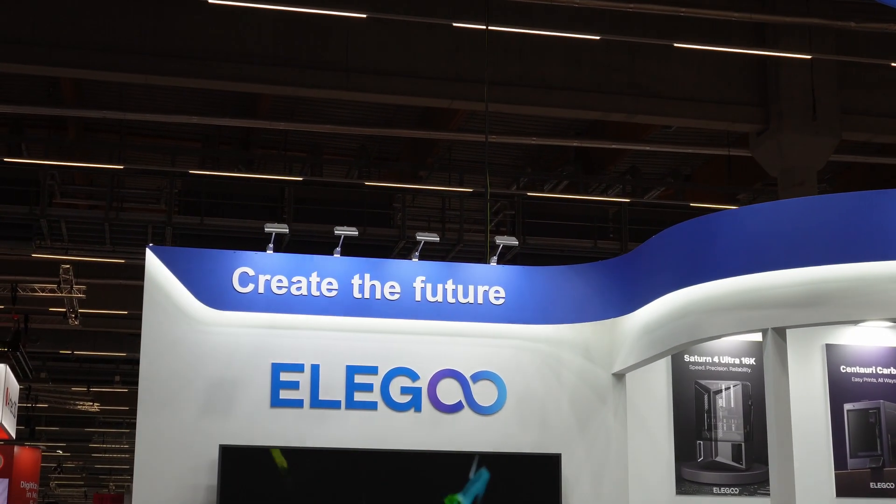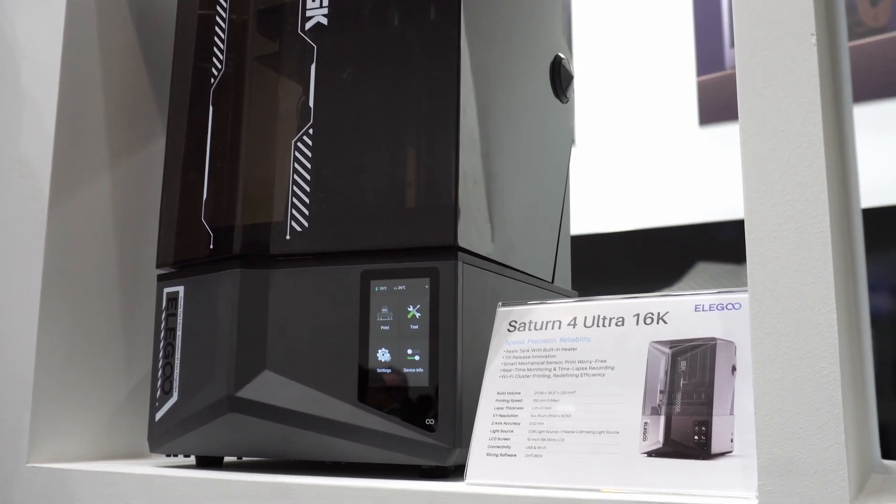And now let's see the new 3D printer from Elegoo and the updates for the Orange Storm Giga.